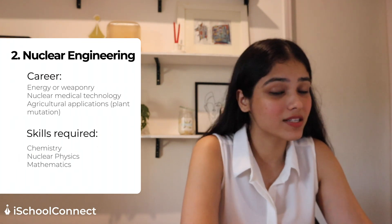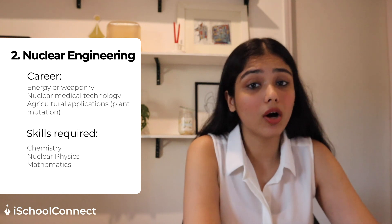The different career opportunities if you pursue nuclear engineering include energy and weaponry, but beyond that you can look at the food industry, the medical industry — specifically nuclear medical technology — and various agricultural applications as well. The average salary for a fresher will be anywhere between $93,000 to $102,000. The three key subjects you need to be good at are chemistry, nuclear physics, and mathematics.